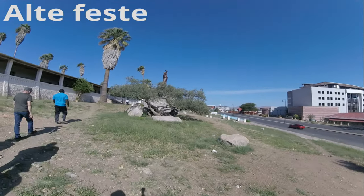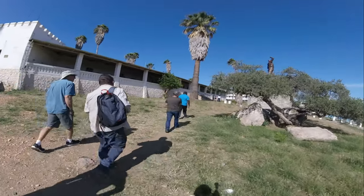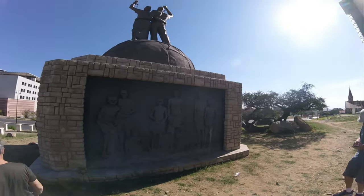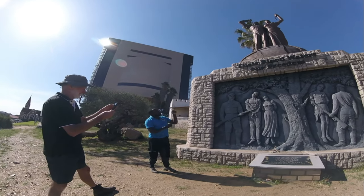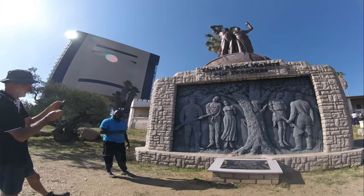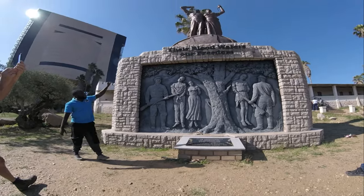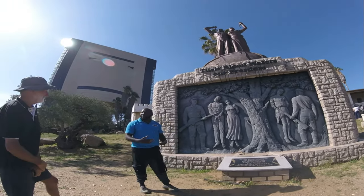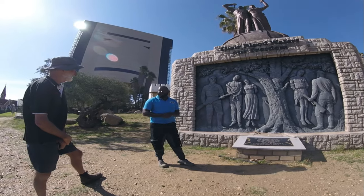This white building on the left is a historic fortress built by the German colonial forces in the late 19th century. This monument here is called the Gedenk Statue Freiheitskampf. It features a powerful sculpture of Namibian freedom fighters, capturing the essence of their resilience and determination during the struggle for independence. This striking memorial stands as a symbol of Namibia's journey to freedom from colonial rule and serves as a reminder of the sacrifices made in pursuit of self-determination and sovereignty.